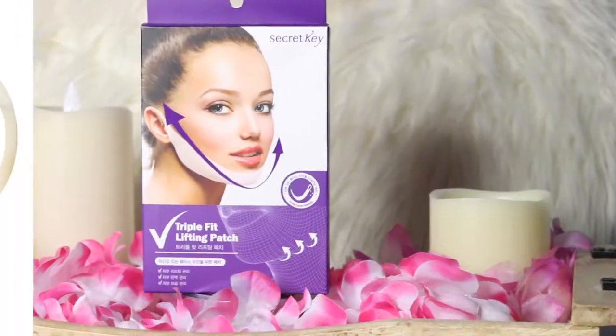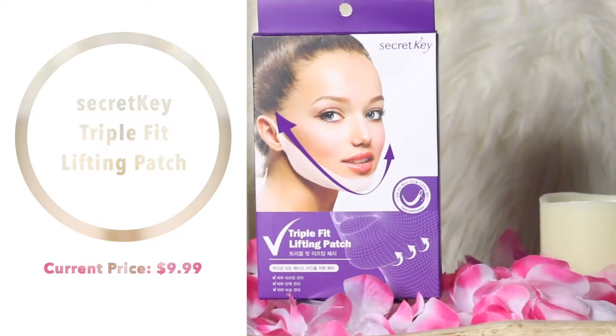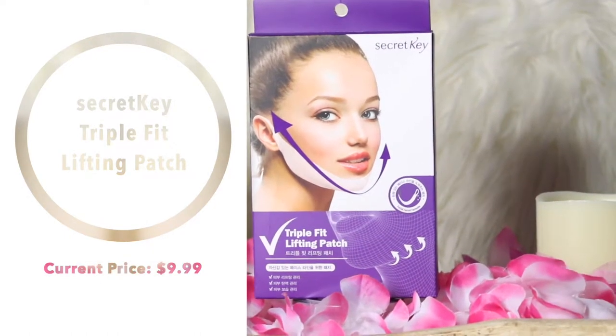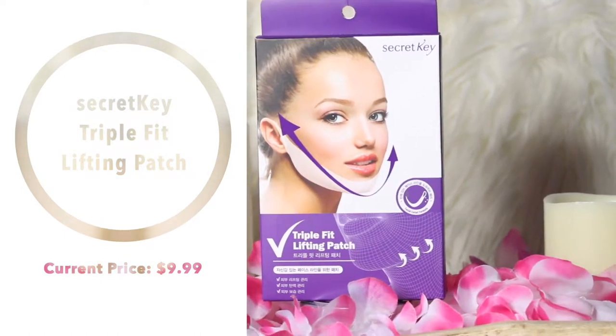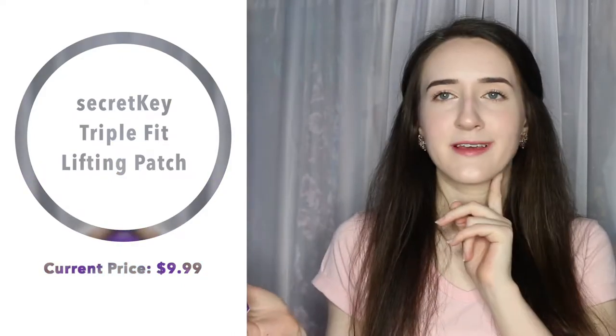Next is the Secret Key Triple Fit Lifting Patch. I like Secret Key as a brand and I've never tried a mask like this before, so I thought it would be really interesting to see what it does. I don't feel like I need too much lifting right now, but I thought it would be cool to see — I've seen YouTubers try these out and some of them do make a real difference.